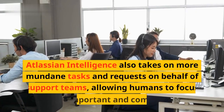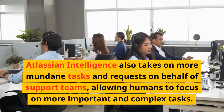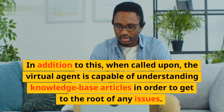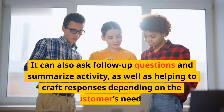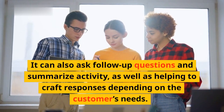Atlassian Intelligence also takes on more mundane tasks and requests on behalf of support teams, allowing humans to focus on more important and complex tasks. In addition to this, when called upon, the virtual agent is capable of understanding knowledge-based articles in order to get to the root of any issues. It can also ask follow-up questions and summarize activity, as well as helping to craft responses depending on the customer's needs.